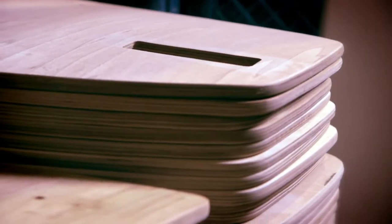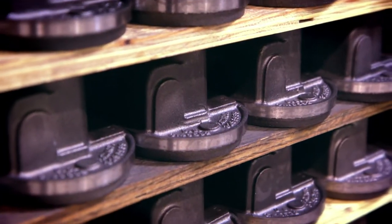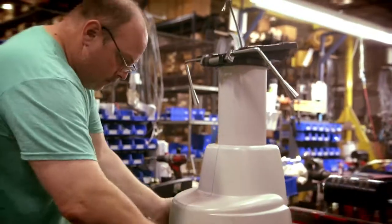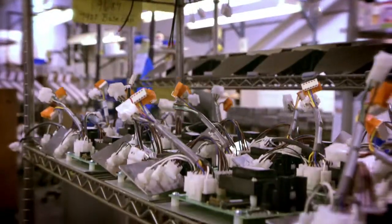That's why our equipment starts with the finest raw materials. Parts enter a lean and integrated manufacturing environment. On the factory floor, products are built by hand and tested, like our hydraulic lift or electronic components.